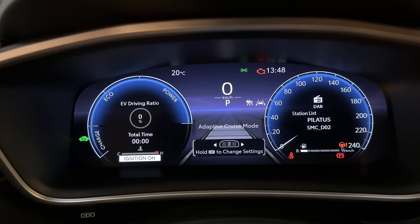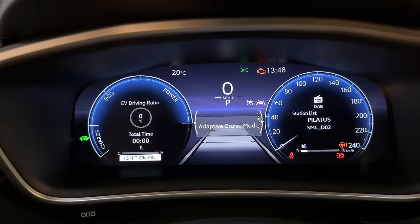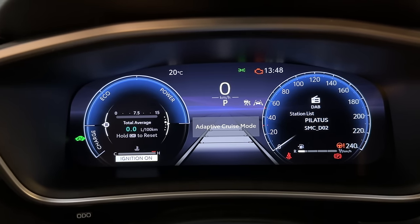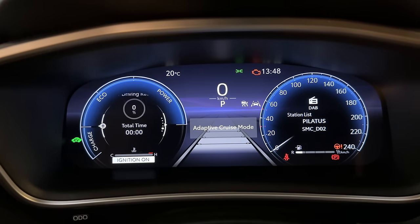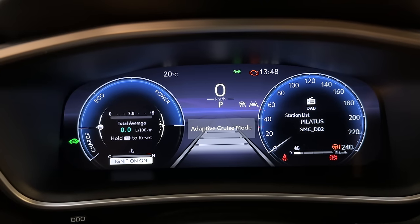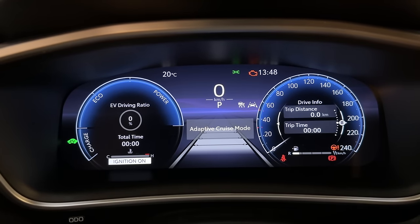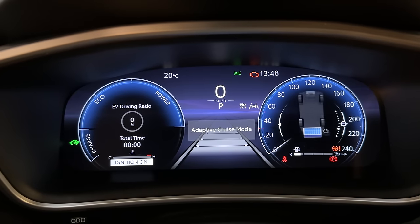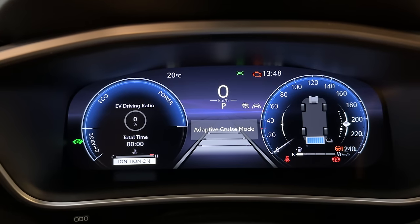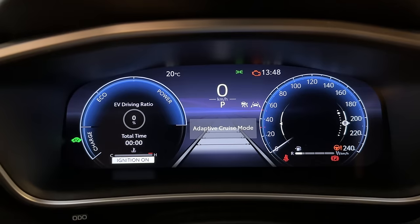Let me press OK here — yes, once it's set, you can go left and right. On the left side you can also customize what you like to see, such as consumption, the eco score, and the EV driving ratio. It's super cool that you can do that.